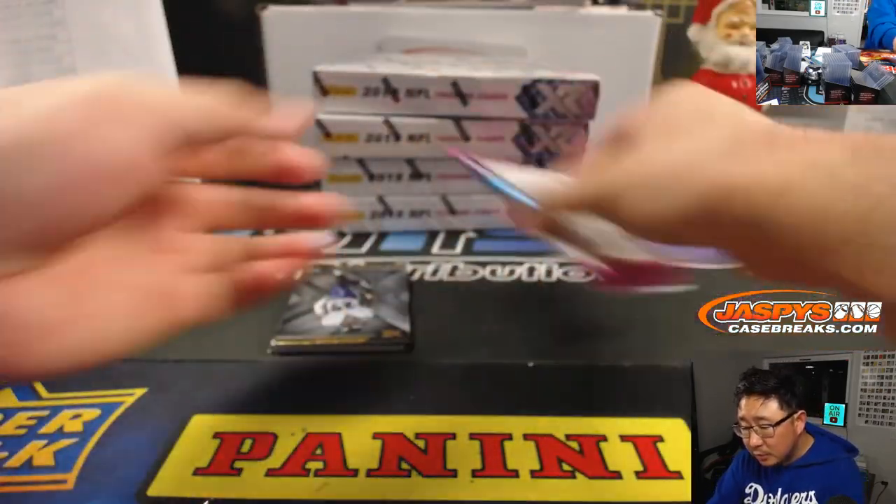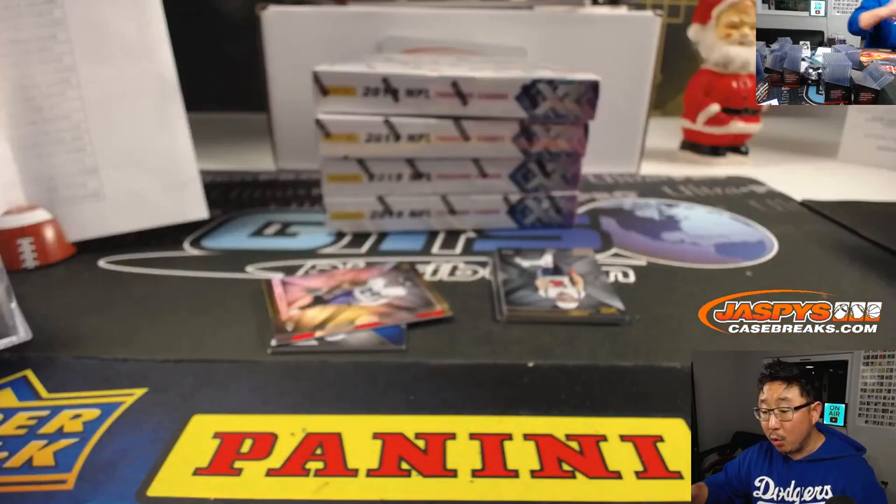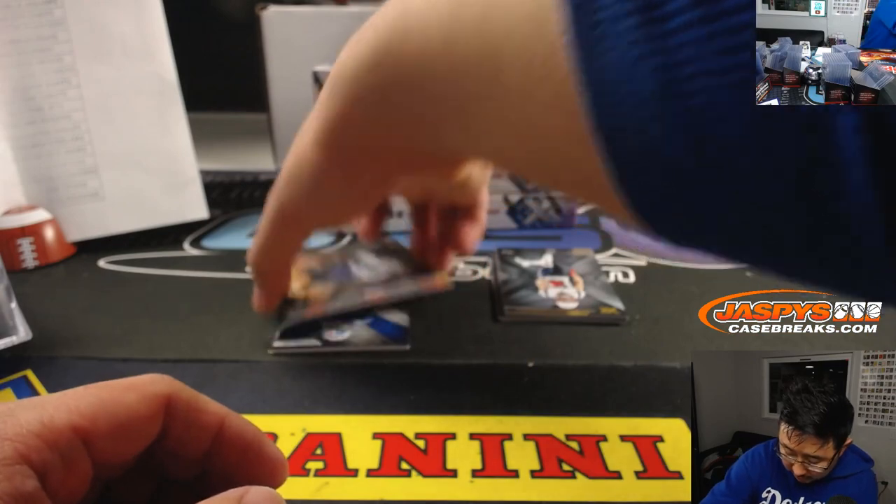We've got two autographs and one memorabilia card per box on average, including one rookie jersey autograph — so there's one RPA in there.